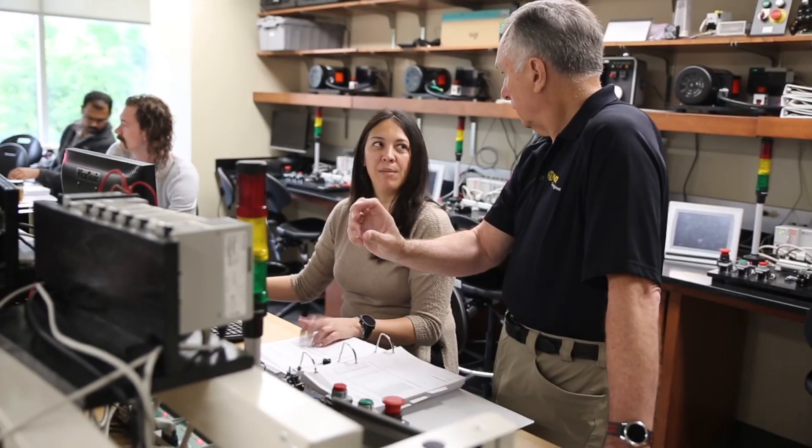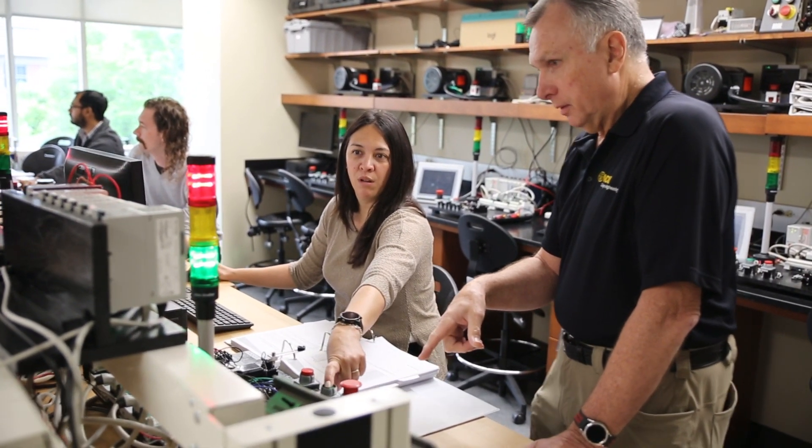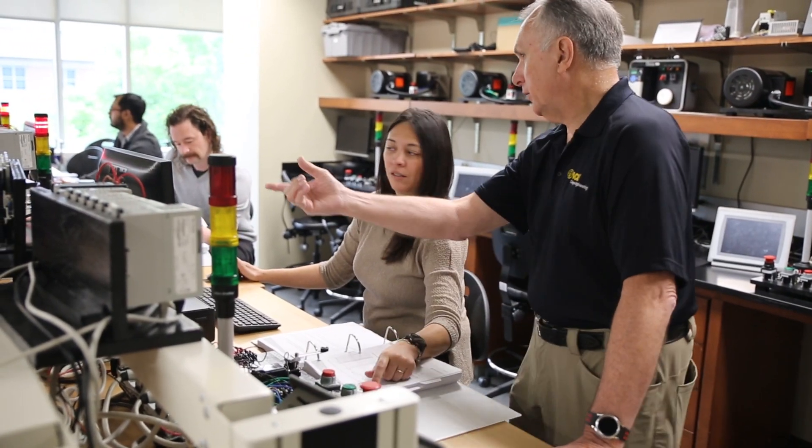I chose to take this class because I've always been interested in engineering, and this is an opportunity to see how the PLC logic works and understand the back end of how products work that we sell in my company.